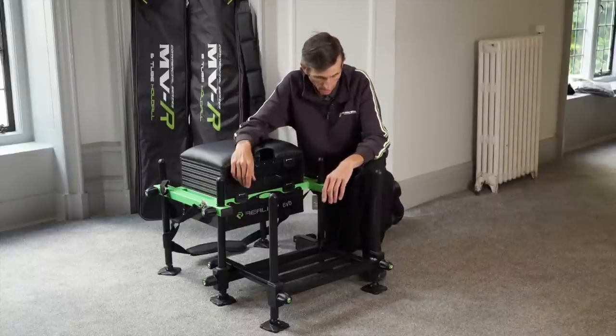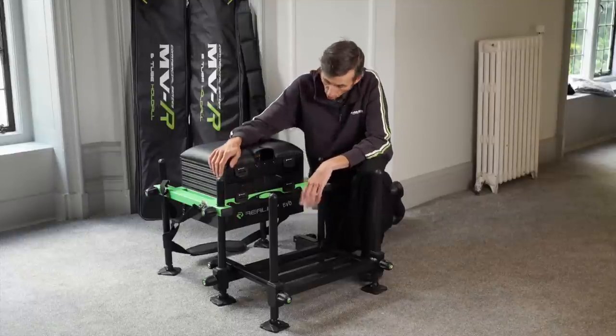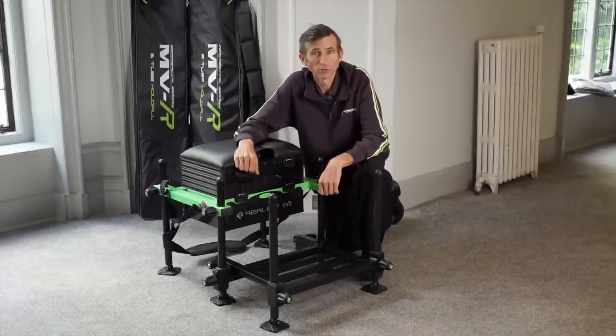It will appeal to lots and lots of anglers out there, so check the new Reality Evo seat boxes out.